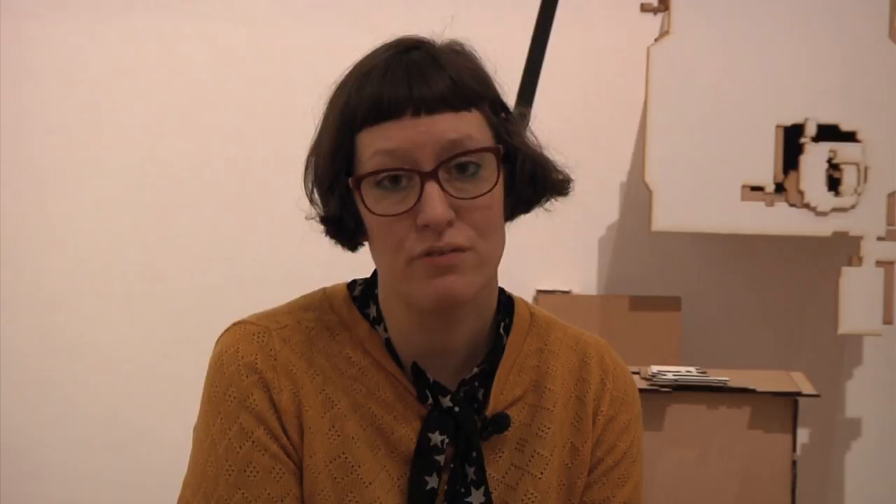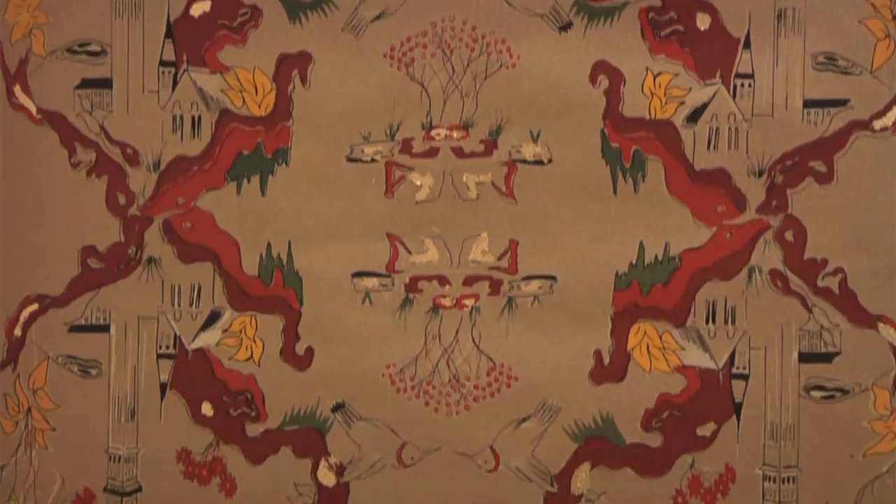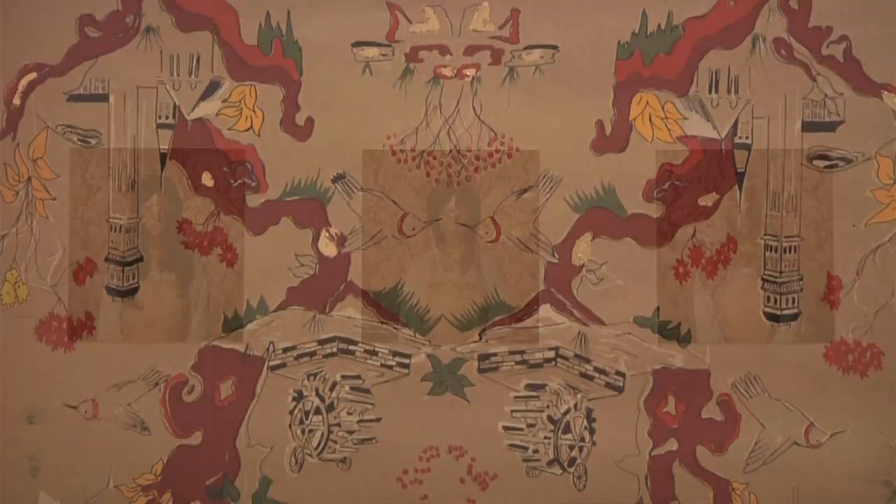Another installation piece we have here is a work by Coventry graduate Lucy Hutchinson called For Home and Country. This piece is made up of stunning hanging gold hand screen-printed wallpaper, alongside photographs, and the work looks at cultural differences within her own family.